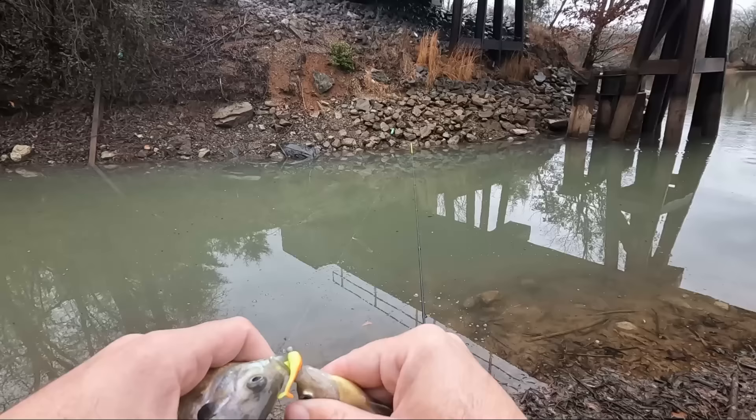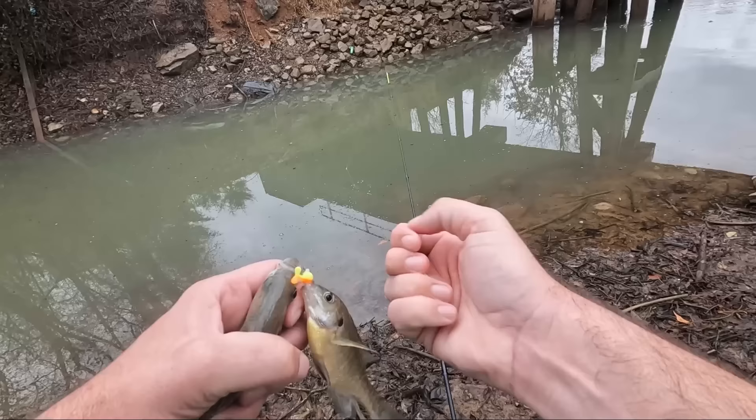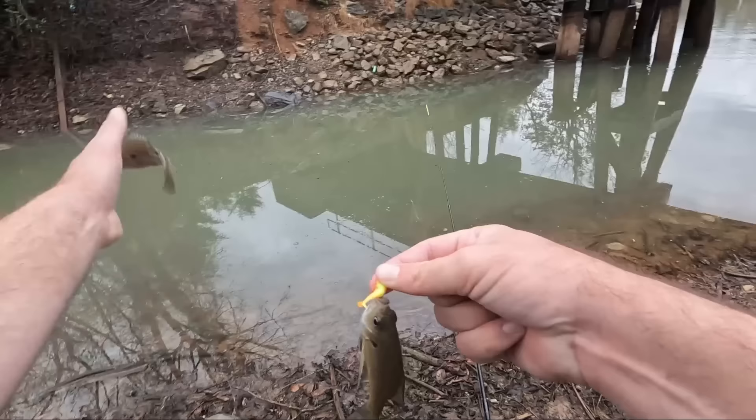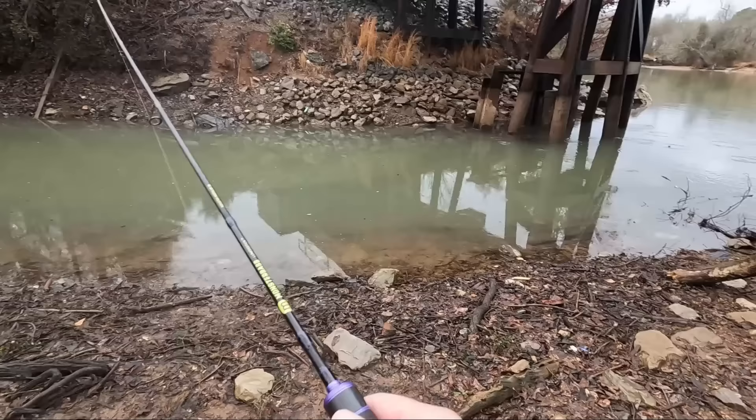Oh, he messed up my lure - hold on. Did my lure break or my loop slip? Broke the loop. It's only two pound line, so that bigger one broke it. That's not a bad one there, and a little one there - that was cool. Let me retie. All right, we are back in business - took me a minute because that line's so small, it's hard to mess with.